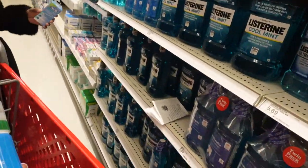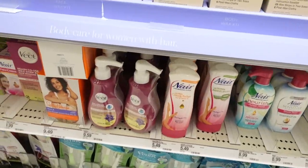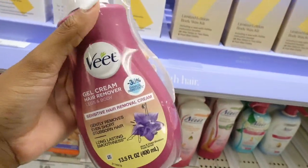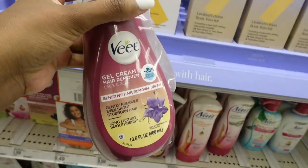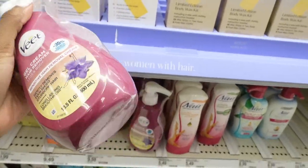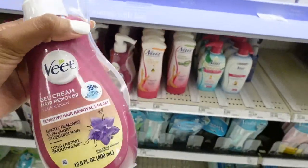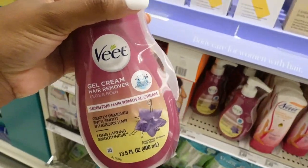She likes Listerine but I feel like this is better. I've been wanting to try the Veet gel cream hair remover — I heard some good things about it. I do not like shaving my legs so I'd rather find an alternative. I think I might pick this up, I'm not sure.